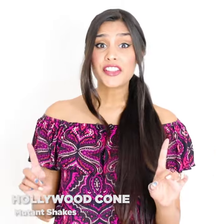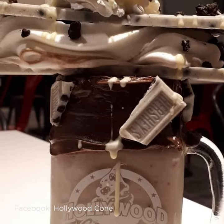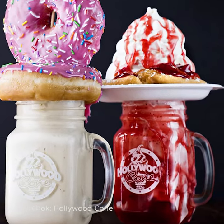Mutant milkshakes are a thing, and you can find them at the Hollywood Cone. These milkshakes are over the top and stacked with stacked treats. Try their funnel cake mutant shake, which is literally topped with an entire funnel cake. Good luck eating that by yourself.